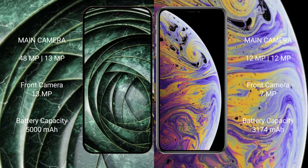Google Pixel 9a features a dual rear camera setup with 48MP plus 13MP, and a 13MP front camera. iPhone XS Max features a dual rear camera setup with 12MP plus 12MP, and a 7MP front camera.